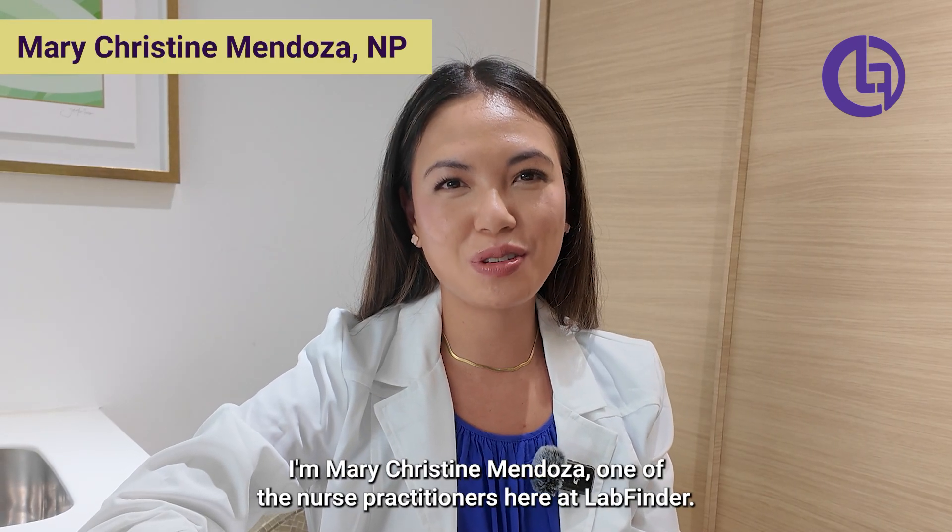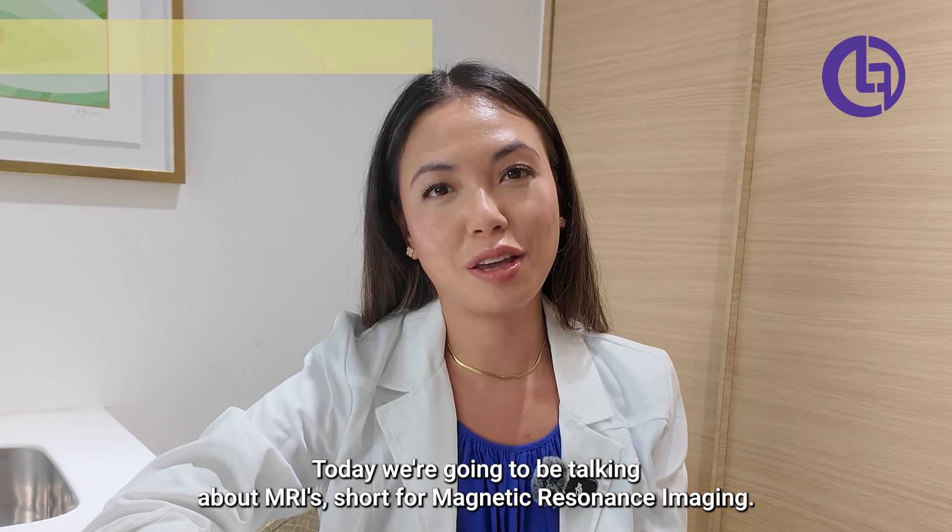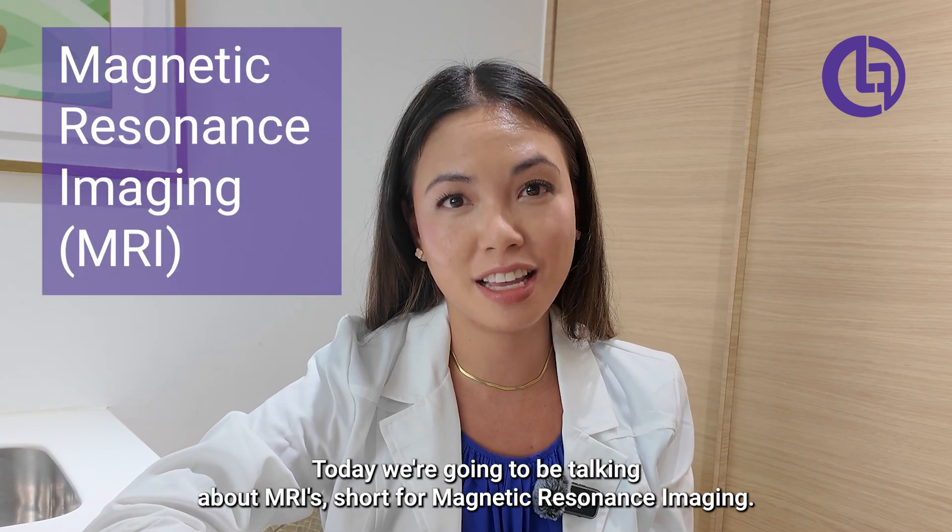Hey there, I'm Mary Christine Mendoza, one of the nurse practitioners here at LabFinder. Today we're going to be talking about MRIs, short for Magnetic Resonance Imaging.